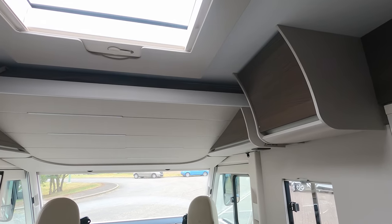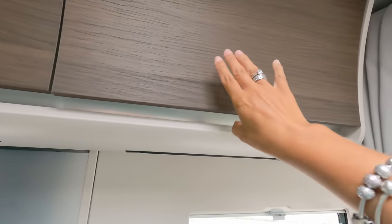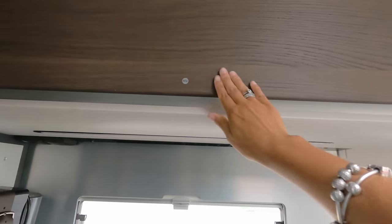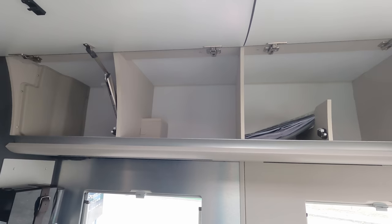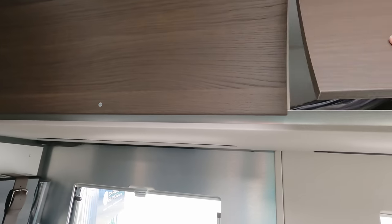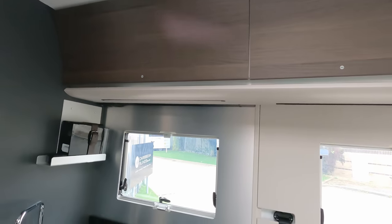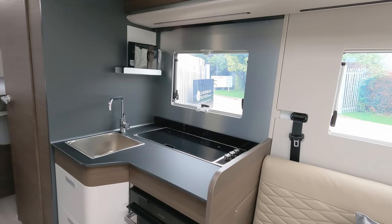There are two small storage cupboards — one on each side — and then a bigger one over the kitchen area, giving you a good idea of the cupboard space. I do like this dark wood finish; I was never a fan of dark wood but it's grown on me. And then we move into the kitchen area.